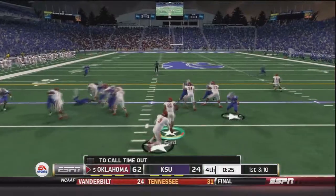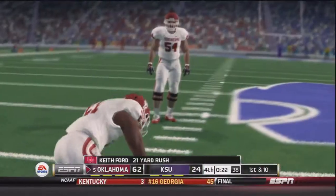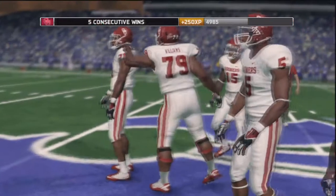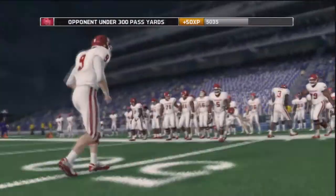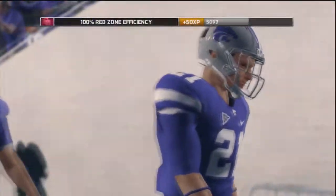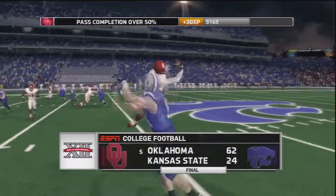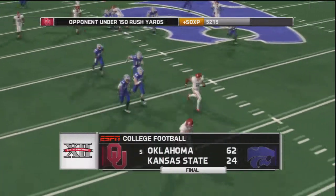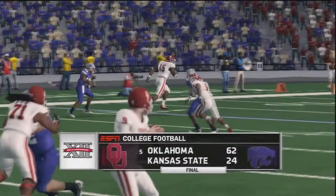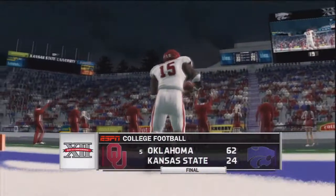With under 30 seconds to go after a Kansas State three and out, Keith Ford gets the carry — putting him at 17 carries for 94 yards. Trevor Knight played his best football game of the year today, and that will be our fifth consecutive win. Next game is against Oklahoma State — the Bedlam game — and we'll see where we move in the rankings now that Ole Miss beat Missouri. This game was incredible: five interceptions, we did allow 24 points, but we also put up 62. Please come back for the next episode.